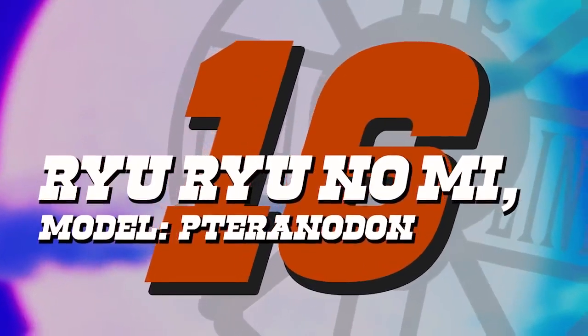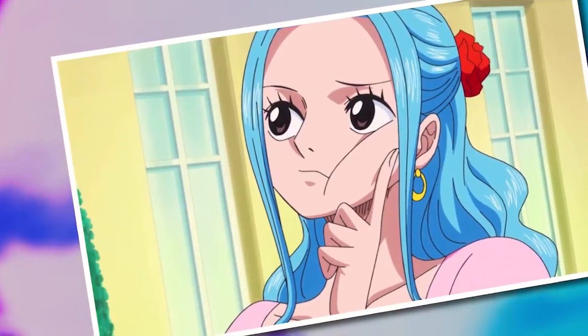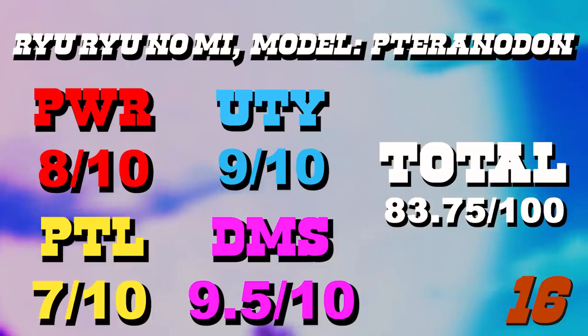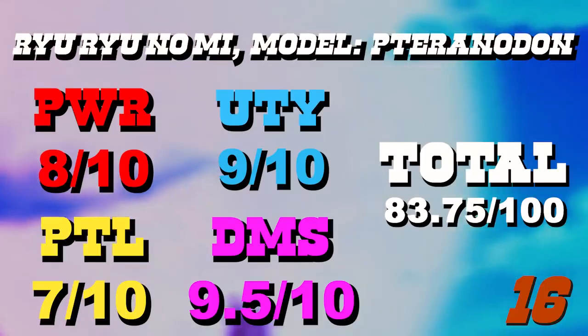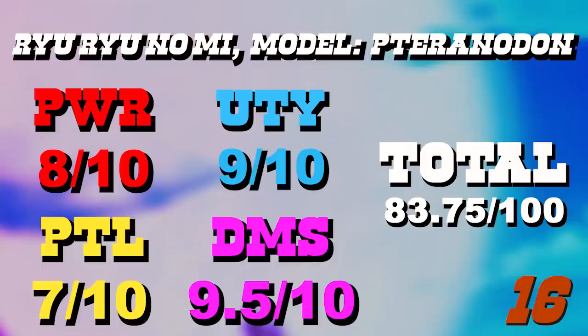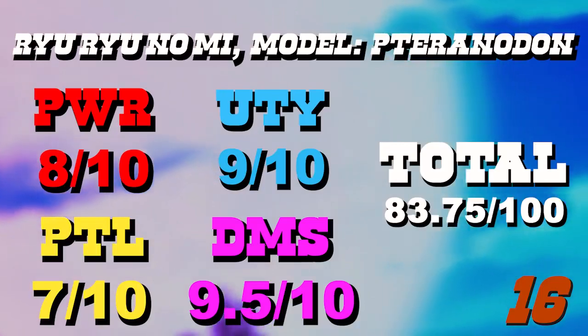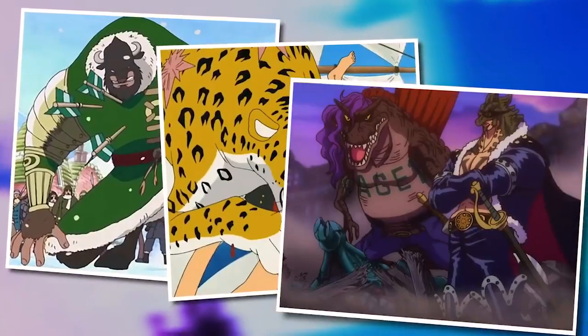Moving to number 16: the Ryu Ryu no Mi Model Pteranodon. This one really surprised me — if I were making a list based entirely on unstructured opinion, I don't think I'd even consider it for the top 20. But under the criteria I set out, this one blew away all expectations. A lot has to do with the fact that this fruit grants its user natural flight, and any fruit granting natural flight was immediately given at least a nine for utility, because flight is one of those truly life-changing abilities. As an ancient Zoan, we're also at the top of the pecking order for raw physical strength, with the hierarchy being basic Zoan, carnivorous Zoan, and then ancient Zoan being the strongest — although mythical Zoans are above those but tend to be more magic and ability-based.